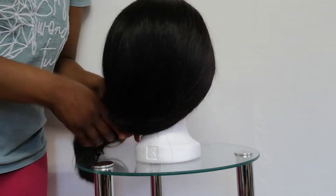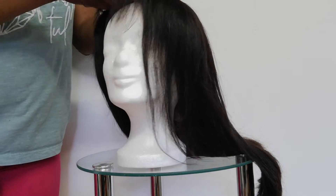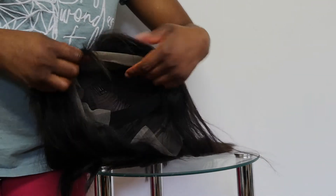I'd like to use this opportunity to show you how the wig looks on the inside. It's made with transparent Swiss lace — you can see it's very transparent and well-fitted. Inside there is also an adjustable band and a comb. That's how it looks inside, and it's very good quality.